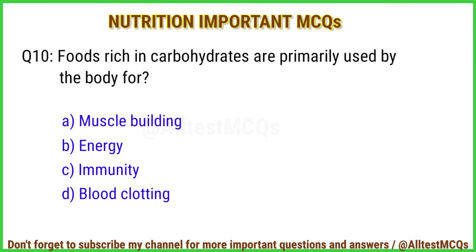Q10. Foods rich in carbohydrates are primarily used by the body for? Right answer is option B: Energy.